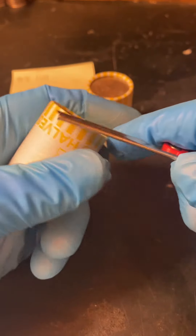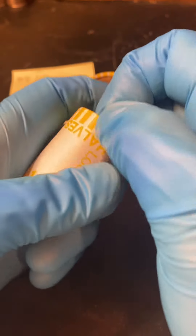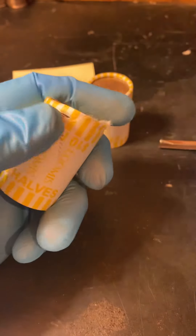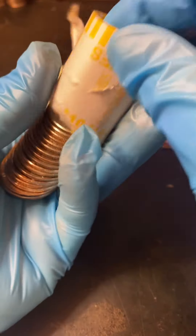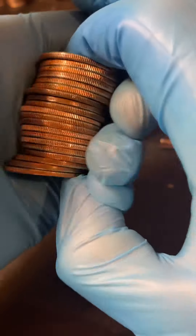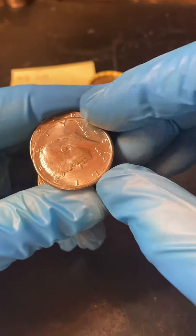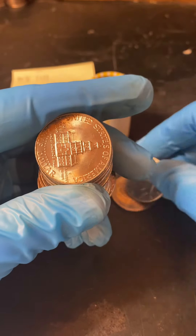All right, we're back with another two rolls a day. Let's see if we can find that silver. Welcome back, this is White Squirrel Coins — looking for silver and anything else cool we find. This box has had a lot of those not-intended-for-circulation coins that have popped up.